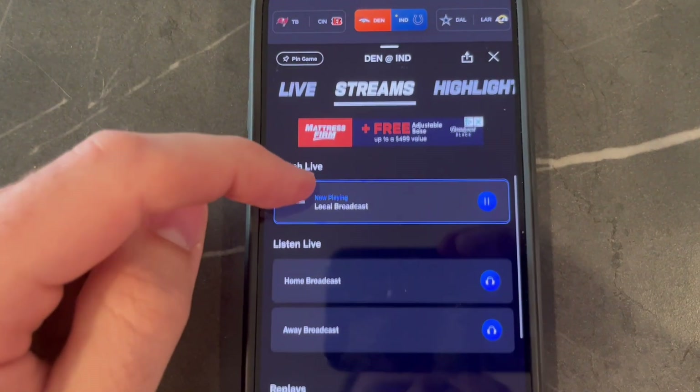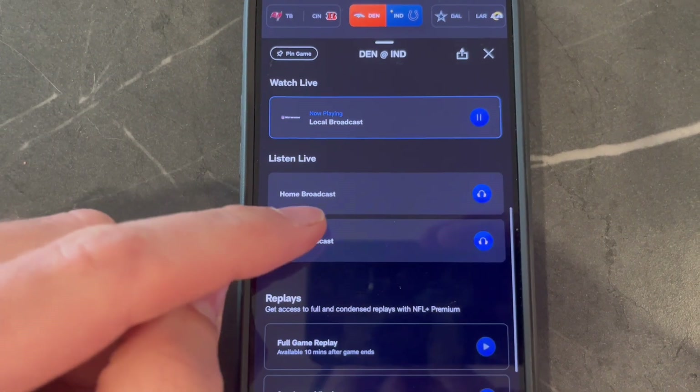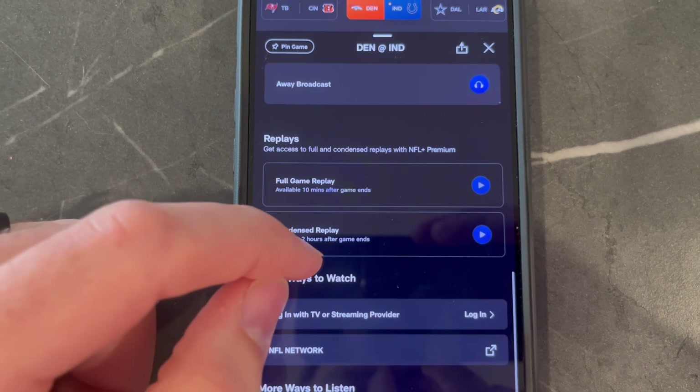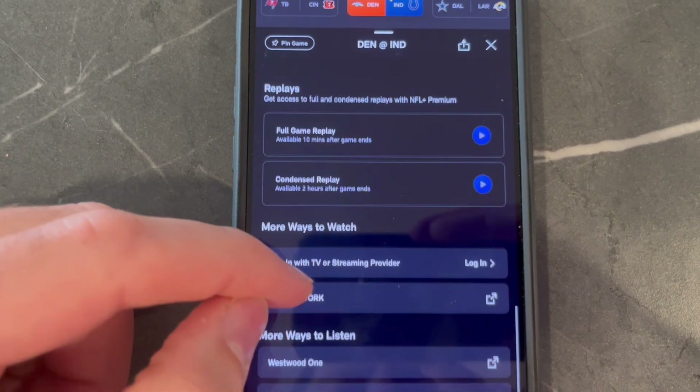It's only mobile devices, so this isn't going to work for your TV — the preseason will, but not regular season games. You can also get things like the broadcast for the away team if you just want to listen, or the broadcast for home games if you want to do the radio.